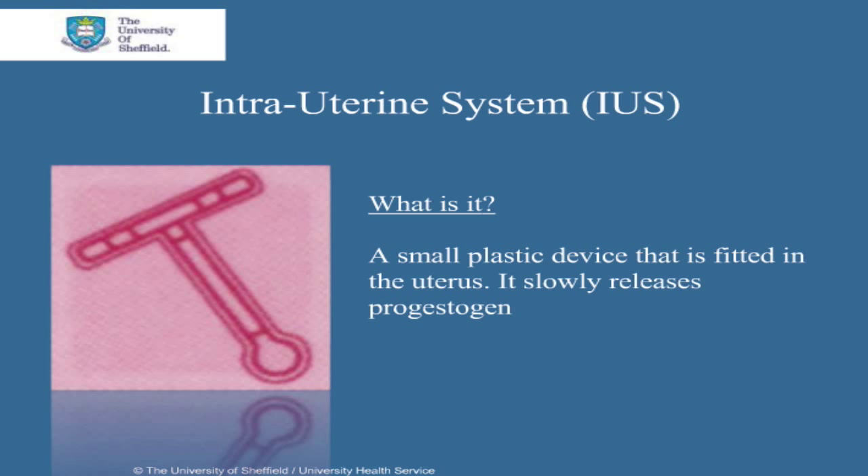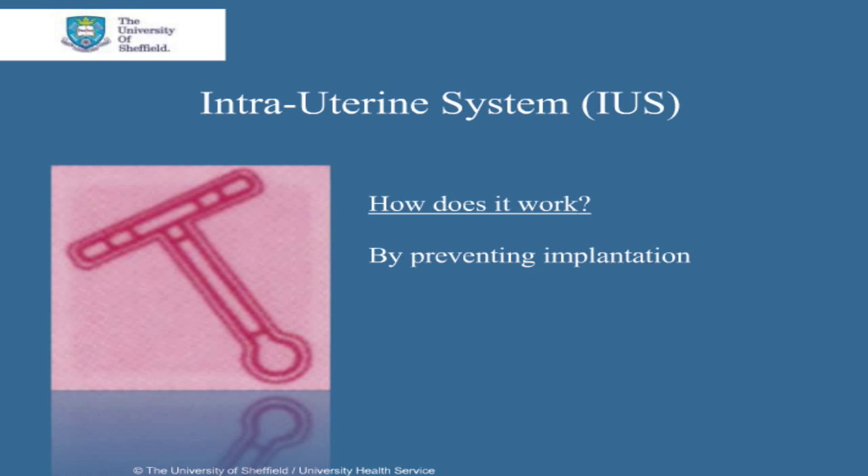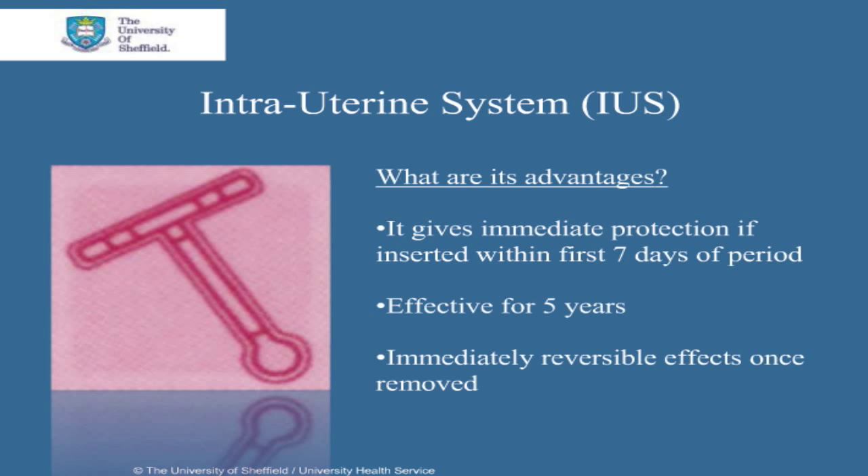The intrauterine system is a small plastic device that's fitted in the uterus. It slowly releases progestogen. It acts primarily by preventing implantation of the fertilised egg. Studies show that the intrauterine system is more than 99% effective. The intrauterine system gives immediate contraceptive protection if it's inserted within the first 7 days of a period.